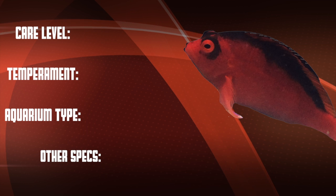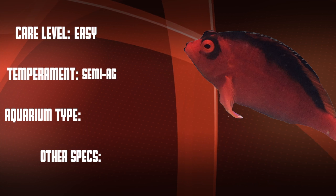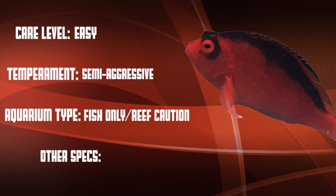The minimum recommended tank size is 30 gallons. Okay, so let's go over our checklist: this is an easy care level fish that is semi-aggressive. They're good in fish-only systems, but they're definitely reef caution.